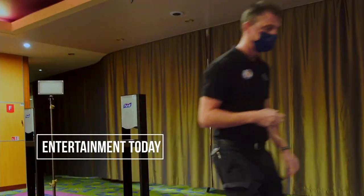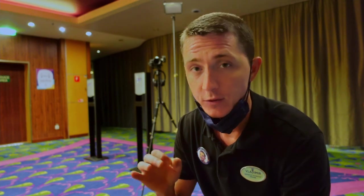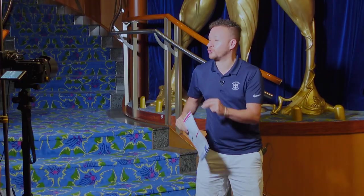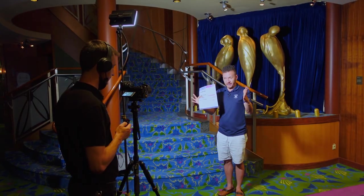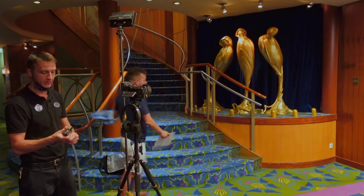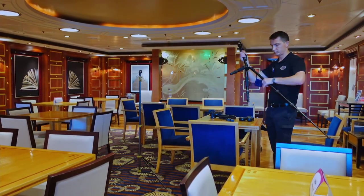Entertainment Today is the name of the show we film every night with the cruise director and people from different departments. I've set up for the filming and now I'm just waiting for the cruise director to start our daily recording. Each episode should include 3 to 5 speeches from different persons. This time I only need to tape the cruise director and activities manager. The cruise director is the first to know, so it's his mission to share updates with the citizens of our floating city. OK, we're done here.